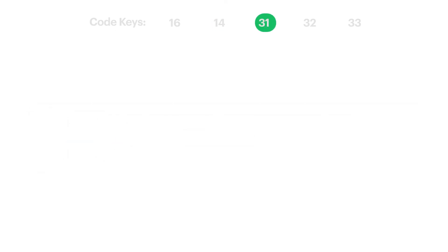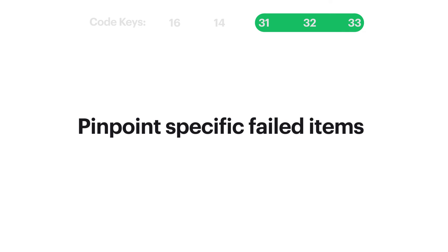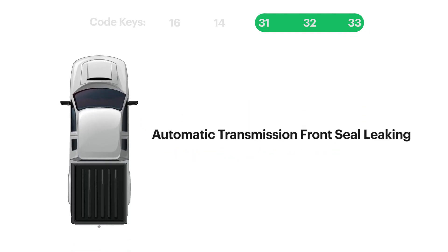Code keys 31 through 33 allow you to pinpoint the specific failed items on your vehicles, by system, assembly, and component. For example, if the automatic transmission front seal is leaking and needs to be replaced, then the code key would look like this.